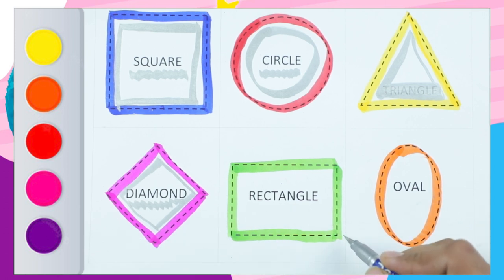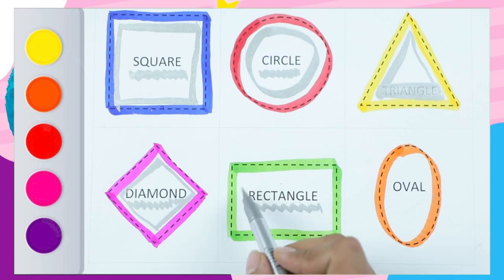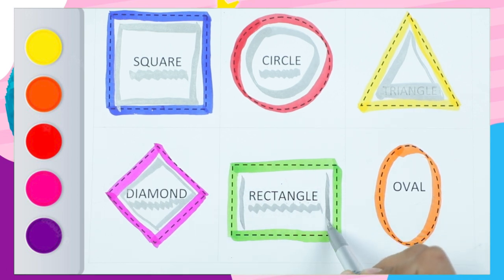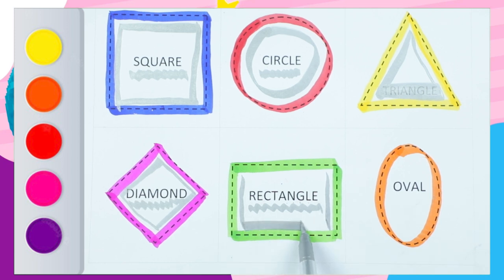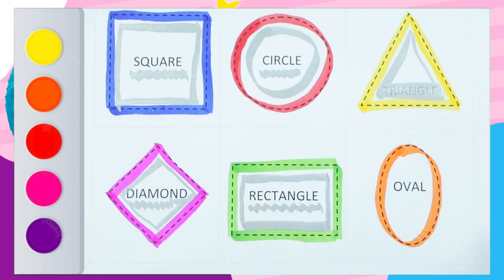D-I-A-M-O-N-D. Diamond. And shape is rectangle. R-E-C-T-A-N-G-L-E. Rectangle. One standing line, second standing line, one slipping line, second slipping line. It's a rectangle.